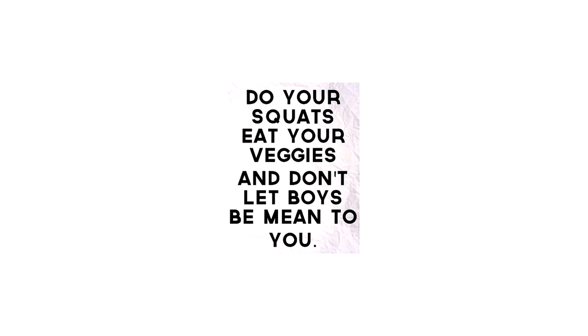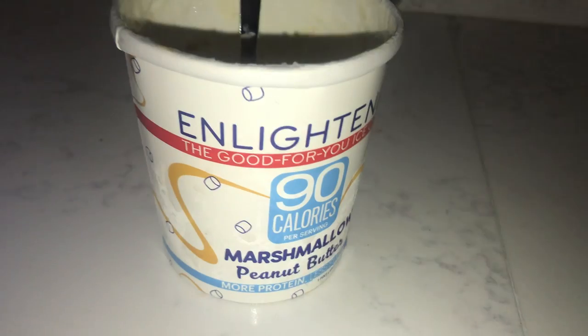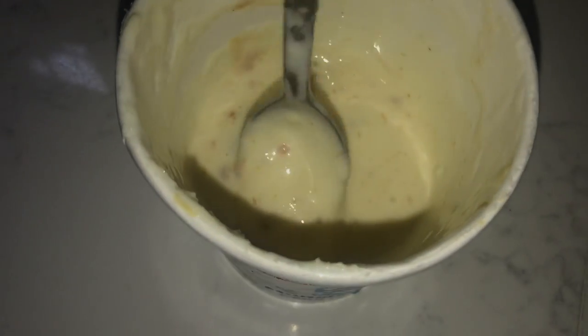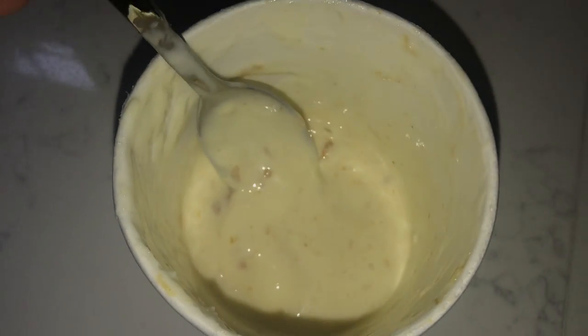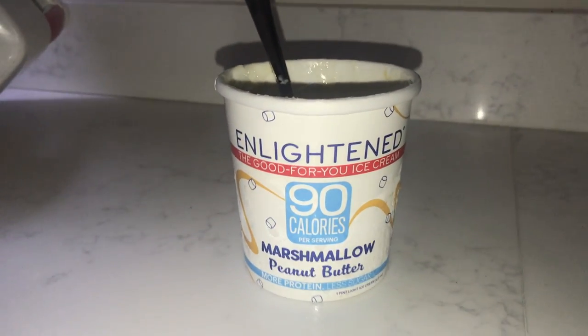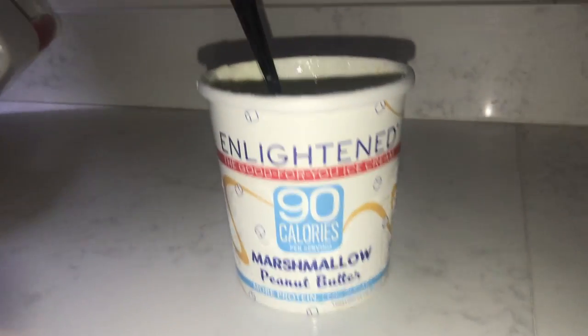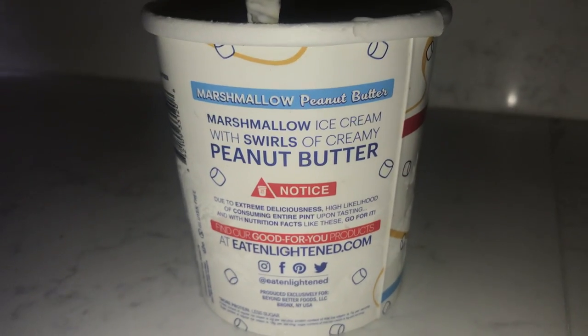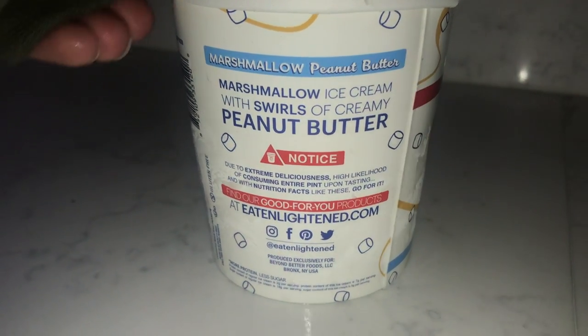For a guilt-free dessert, because I definitely have a sweet tooth, I'm going to have some of my Enlightened ice cream. This is one of my favorite flavors — the marshmallow peanut butter. It's only 90 calories per serving, which is about half a cup, and the container has about four servings. It's a great high-protein option that's low fat, low carb, low sugar, and higher protein compared to regular ice cream. It only has three net carbs. They have a ton of really great flavors, so definitely check them out.